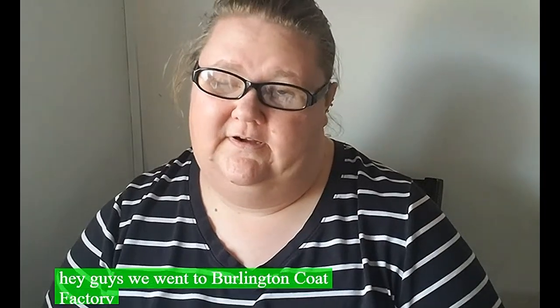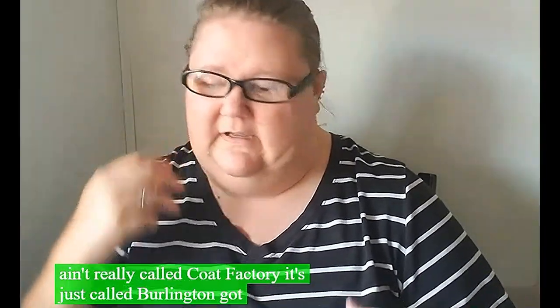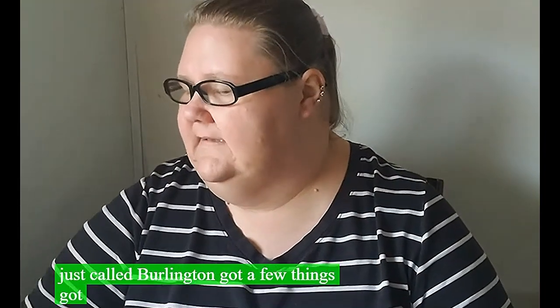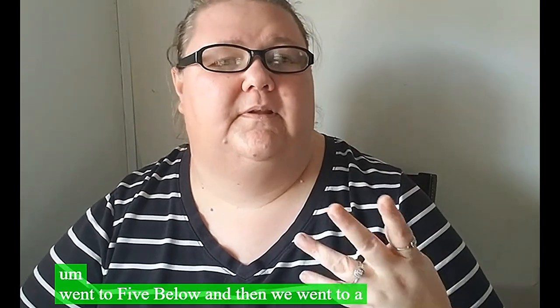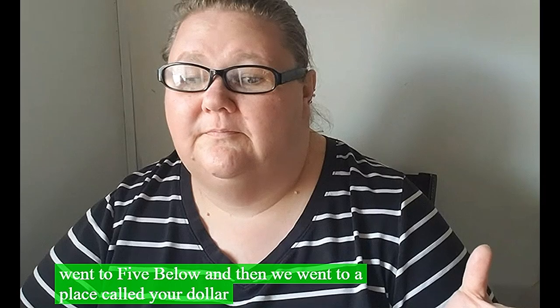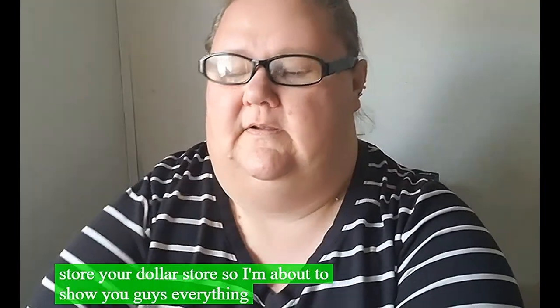Hey guys, we went to Burlington Coat Factory - actually it's just called Burlington now. We got a few things, got some deliveries, went to Five Below, and then we went to a place called Your Dollar Store. I'm about to show you guys everything, starting with Burlington.